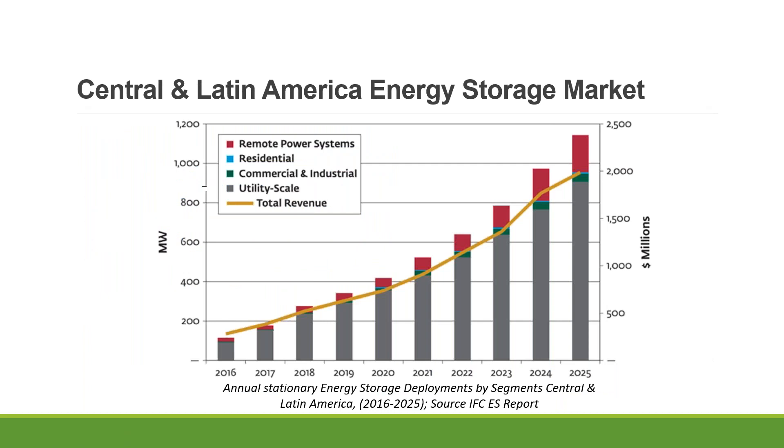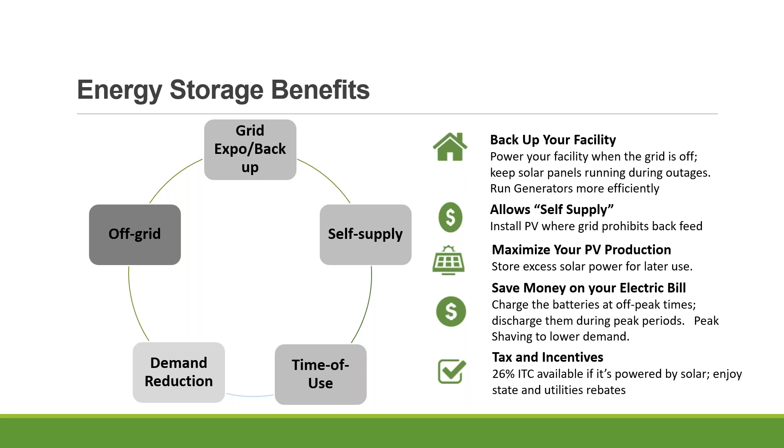Let's take a look at the Central and Latin American energy storage market. The same pattern applies — utility is very dominant for remote power and off-grid locations that don't have access to power. The residential and commercial section also shows very nice growth, averaging 30% or even more. It is a very exciting time for energy storage deployment.